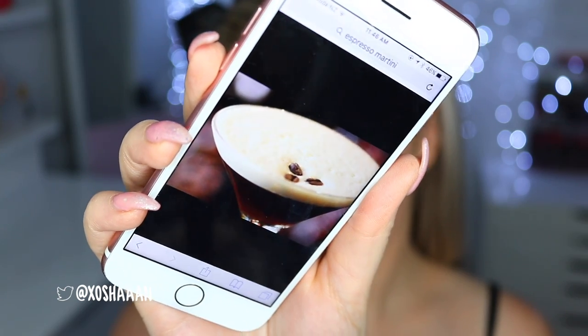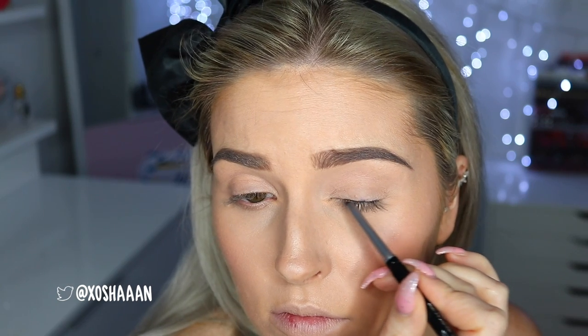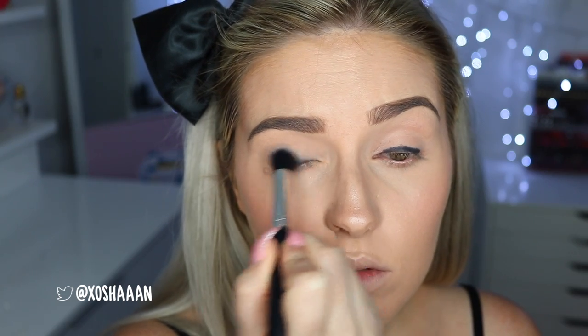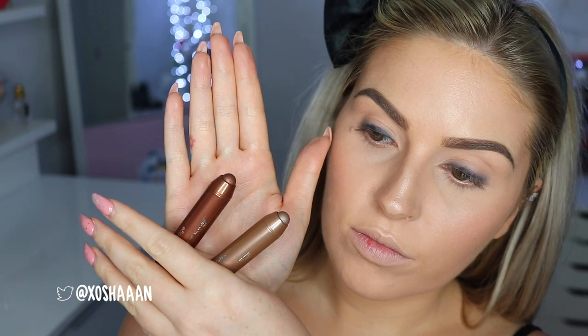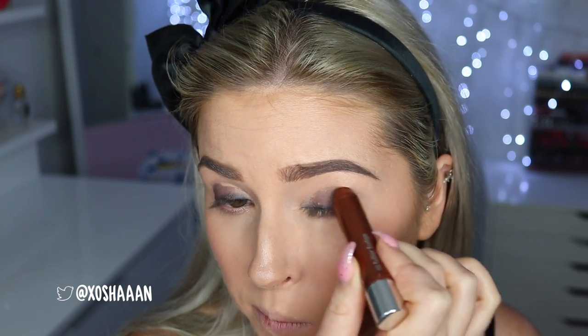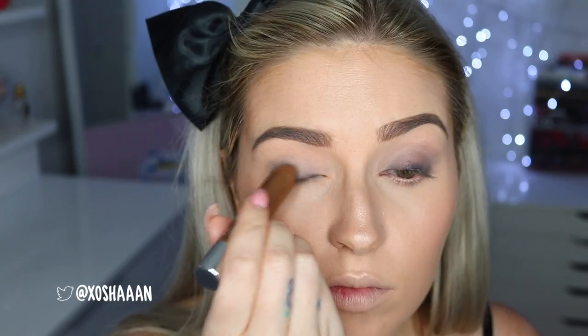Now onto the eye makeup — I want something sultry and sexy because that's what an espresso martini reminds me of. First I'm taking this black eyeliner by Clinique and running it close to my lash line, then smudging it out. Do this one eye at a time because it sets really quickly. Then I'm taking the chubby eyeshadow sticks in two different shades of brown — they're a nice tint, not super opaque, great for a quick application with lots of moisture. I placed the darker shade three-quarters of the way along my eye and blended, then put the lighter shade in the crease, giving a really nice smoldery effect.